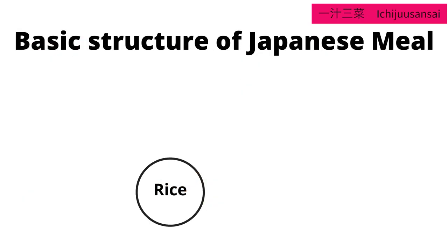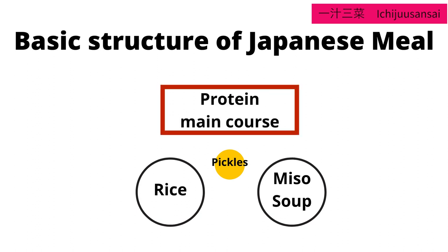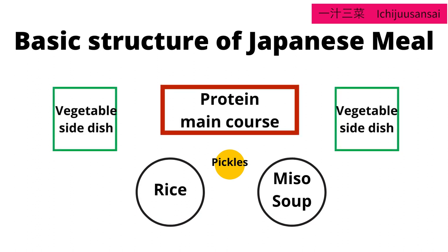We make meals on the basic idea of Ichijuu sansai. That means, in addition to rice and miso soup, 3 different side dishes will make the perfect balanced meal. But this is for dinner, because we cannot make 3 different kinds of side dishes for every meal, so I keep it for dinner.